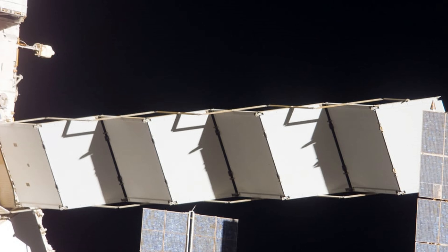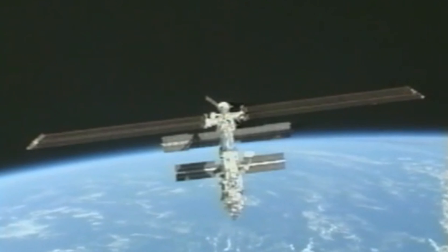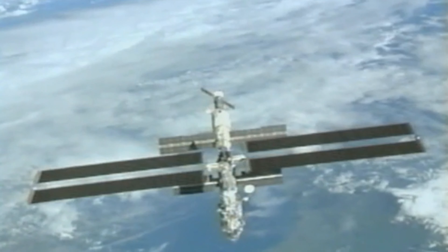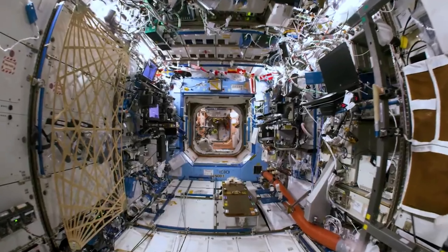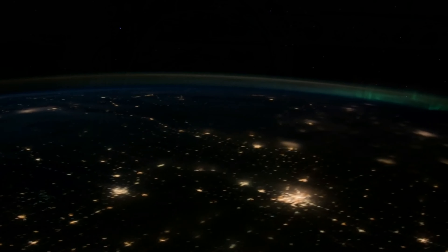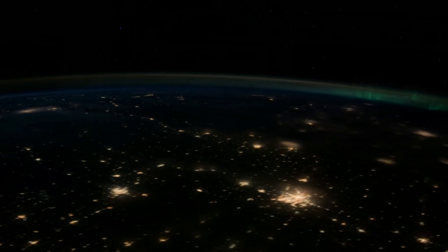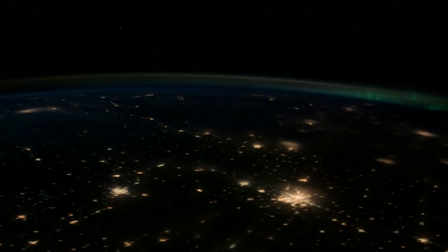The P6 Truss Segment of the ISS includes two solar arrays, each consisting of solar panels responsible for converting sunlight into electricity using photovoltaic cells. This electricity powers various systems and experiments aboard the ISS. Thermal control radiators are responsible for dissipating excess heat generated by various systems on the ISS, including the solar panels. These radiators use the vacuum of space to radiate heat away, helping to regulate the temperature inside the station.